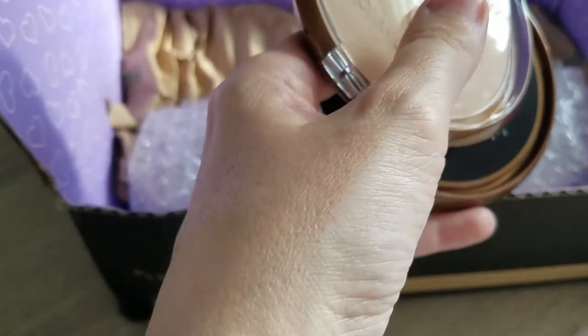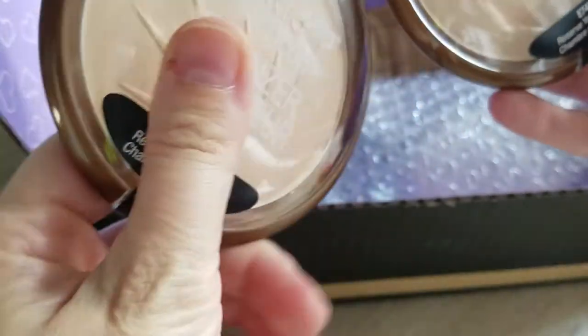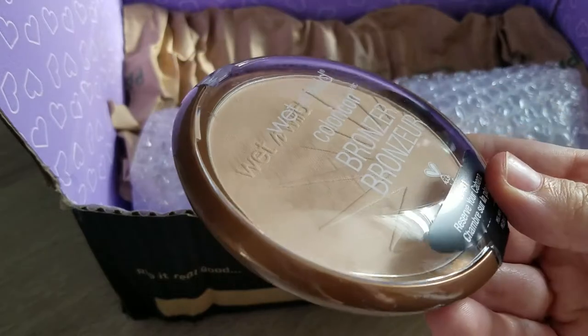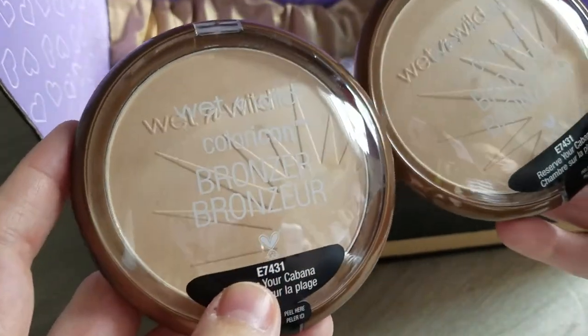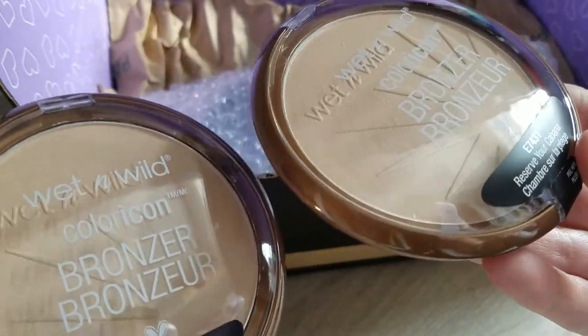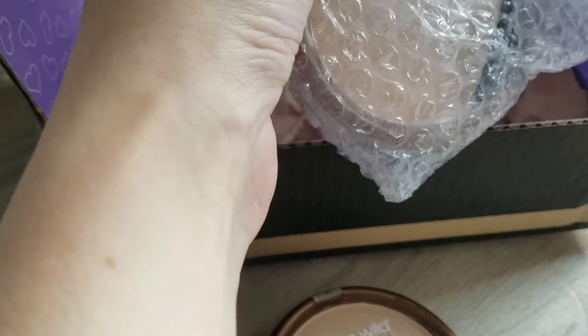The product I was looking forward to most apart from anything else was the discontinued Wet n Wild Color Icon Reserva Cabana — I ordered three of them. I only paid two pounds seventy per Color Icon Reserva Cabana. It's supposed to be a bronzer but it's really light — it's more like a face finishing powder for me. It reminds me a lot of the Hourglass Ambient Powders, so this is a really good dupe for them. Really really excited to have this one back in my collection.